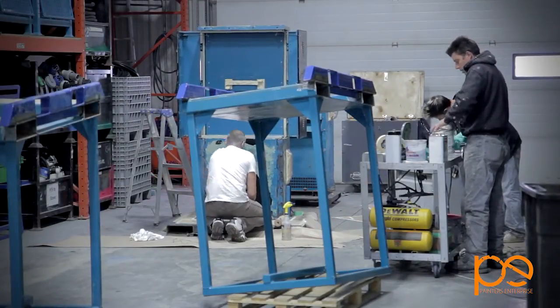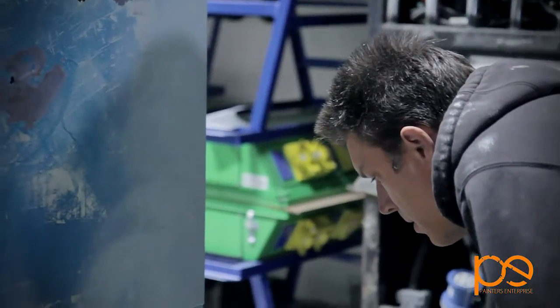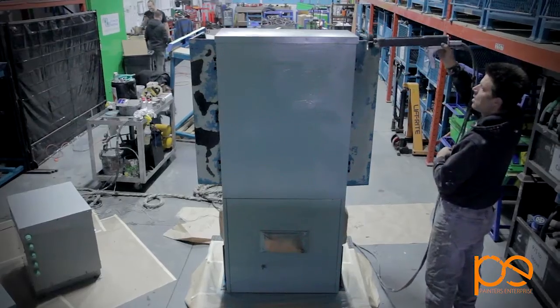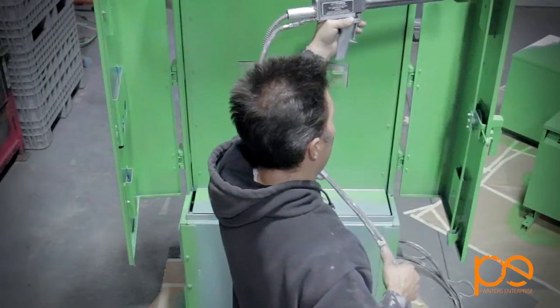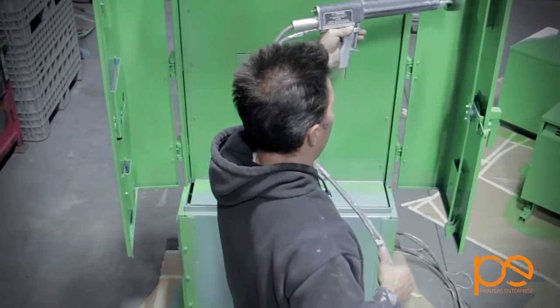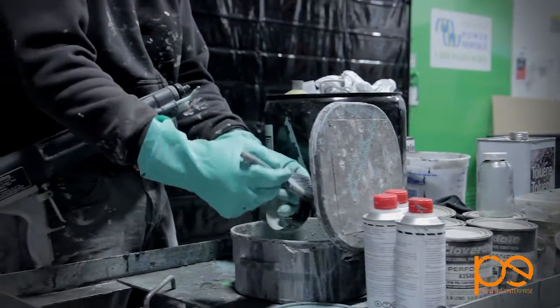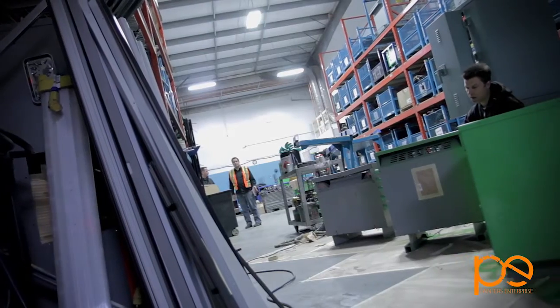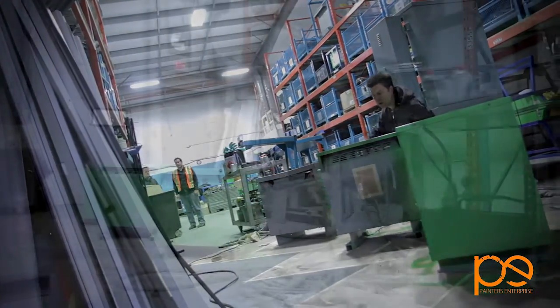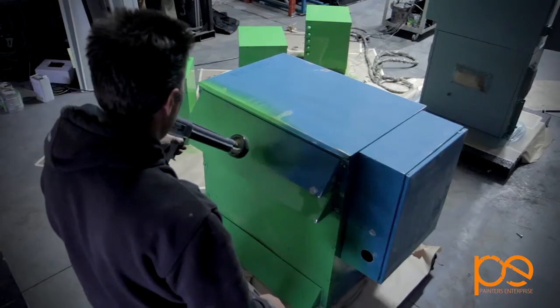Electrostatic painting is painting anything that's metal. The application is done through a sprayer and the paint is actually charged and drawn to the item that's being painted. The advantages of electrostatic painting are the smooth factory finish, the durability because we're using epoxies and urethanes, as well as the transfer efficiency, which means there's virtually no overspray when we're doing this process.